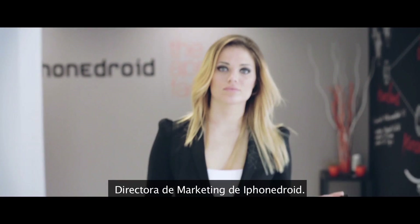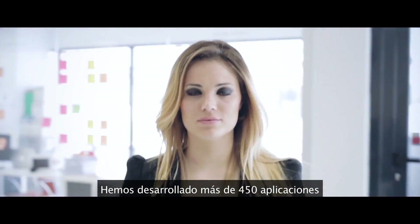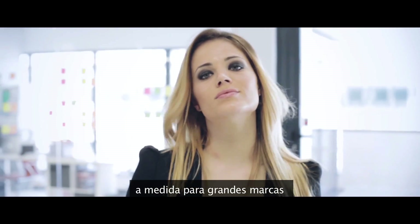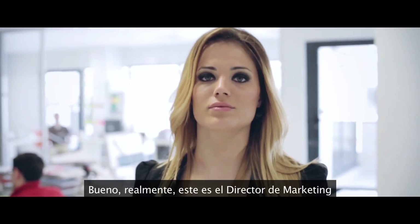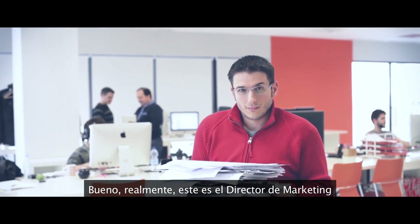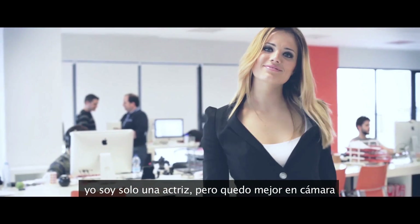My name is Allison, the Marketing Director for iPhone Droid. We have developed more than 450 tailor-made applications for some of the most recognized brands. Actually, this is the Marketing Director — I'm only an actor, but I look better in the video.